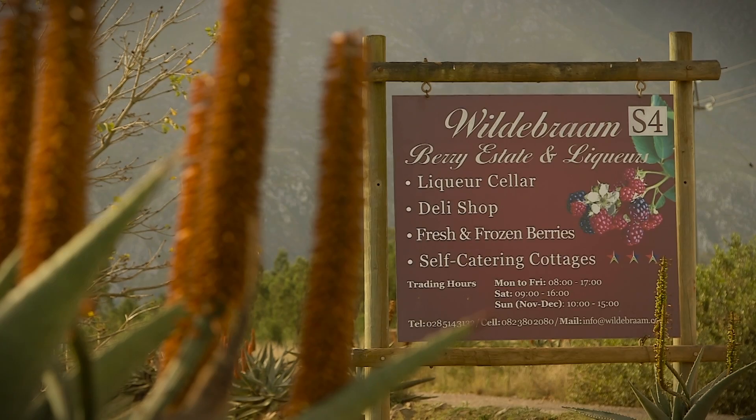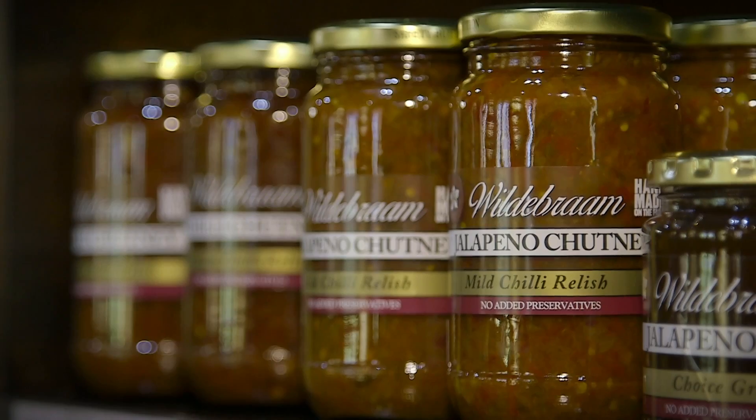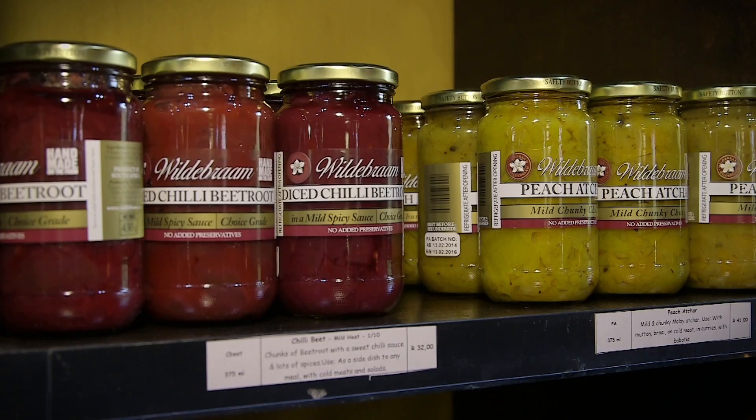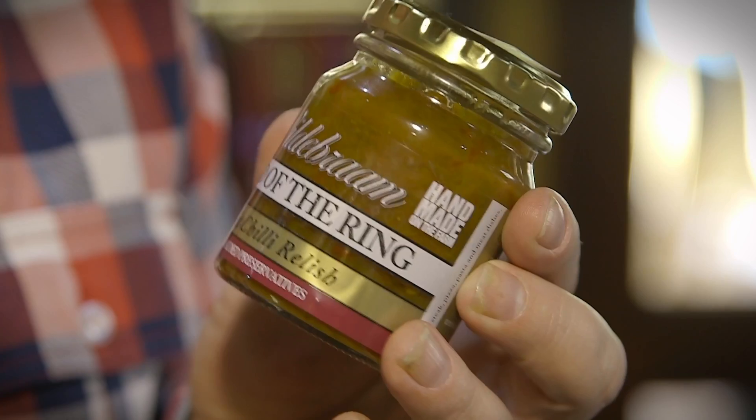Before I made my way into Cape Town I had to indulge in a tasting at Wilder Brahms in Swellendam — preservative-free liqueurs and deli delights, all made on the premises, and they are happy for you to try before you buy. And their Lord of the Rings chilli? Be afraid. Be afraid.